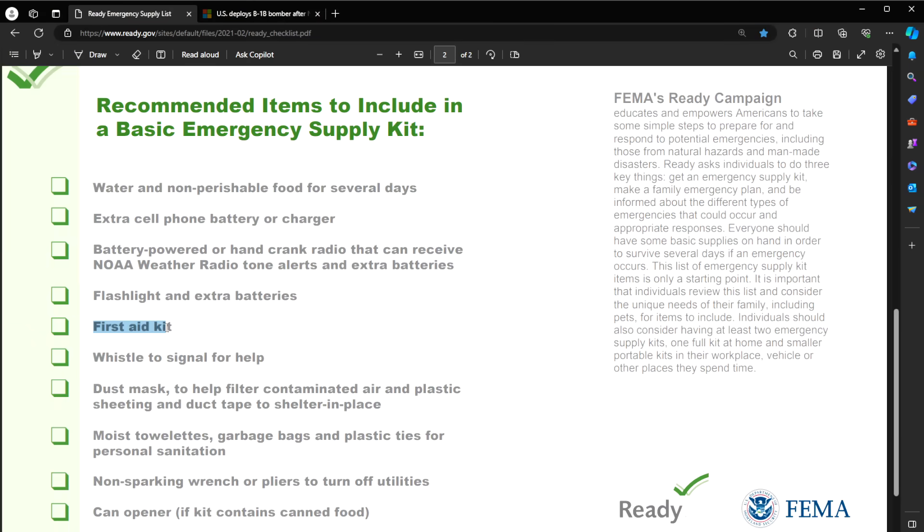A first aid kit — absolutely make sure you have all the essentials. A whistle to signal for help. Everyone in our family has one of these little multi-tool gizmos. It has a really loud whistle, a compass, a temperature gauge, and a small flashlight. When you take it apart, it has a little magnifying glass — you can actually use it to start a fire with the sun. I always go overboard when it comes to my family, so I have lots of extra of these. Have a whistle, ideally one with multiple useful features.